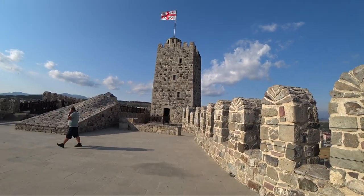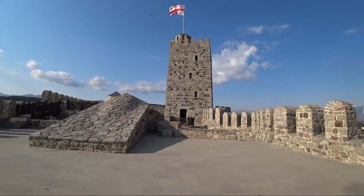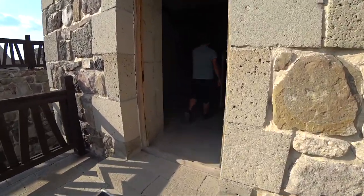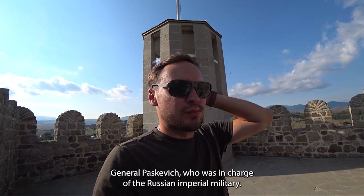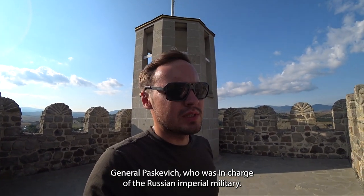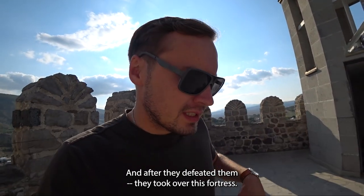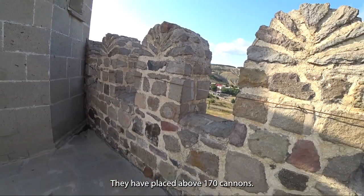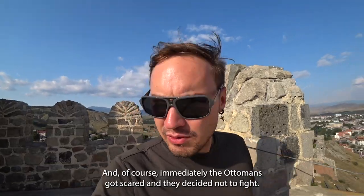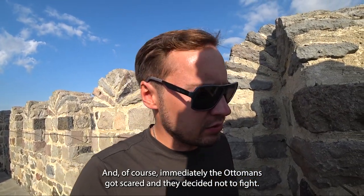This is the highest watchtower — I'm not sure if this is original. In the early 19th century, General Poskevich, who was in charge of the Russian imperial military, faced the Ottomans. After defeating them, they took over this fortress. On top of the citadel, they placed about 170 cannons, and the Ottomans immediately got scared and decided not to fight.